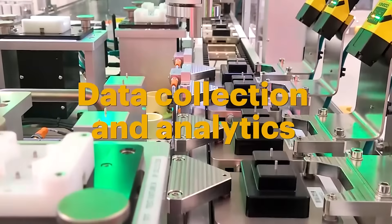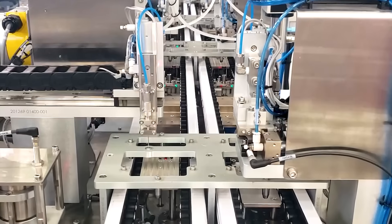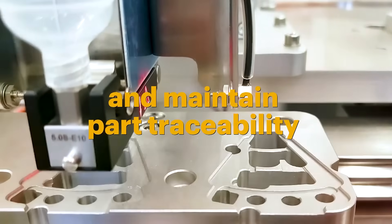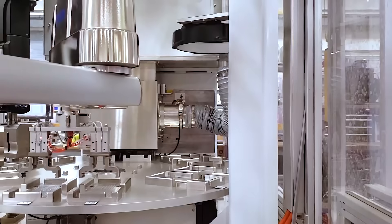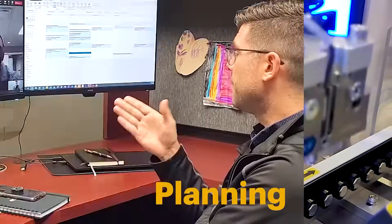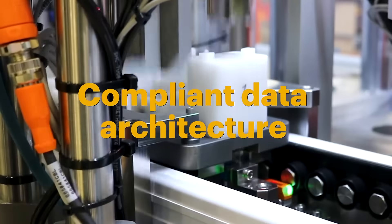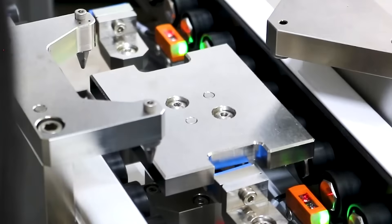Our high-speed, reliable automated manufacturing solutions, coupled with data collection and analytics, will provide the information needed to continually improve your manufacturing process and maintain part traceability through the full manufacturing lifecycle.